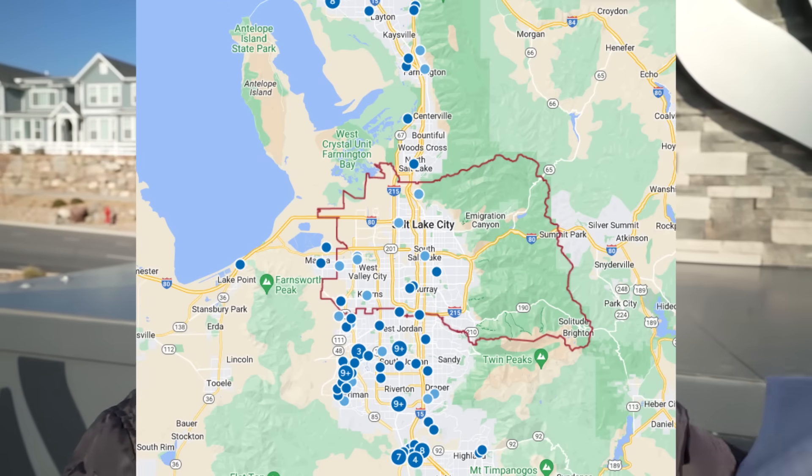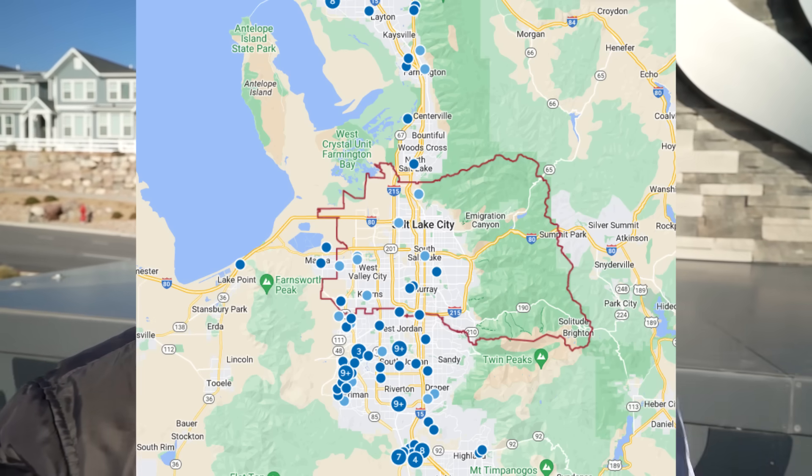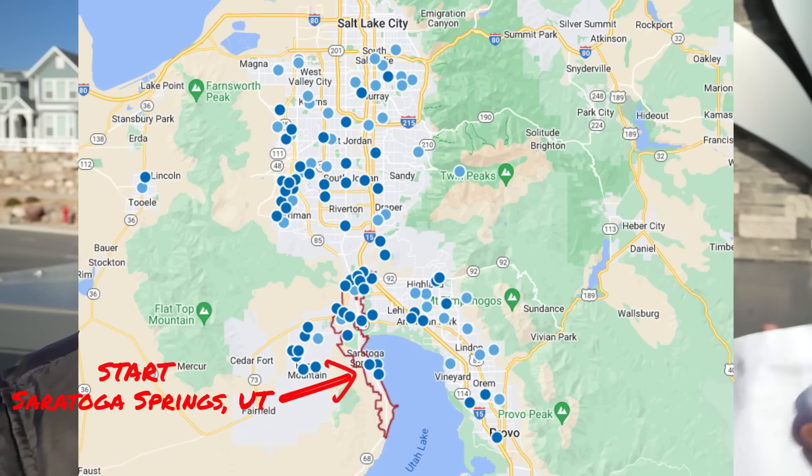Welcome back to Real Estate Mindset. Today's video is going to be absolutely bonkers. I'm on day five of my 16-day trip, traveling the nation, reporting on new construction.